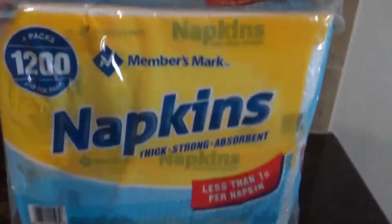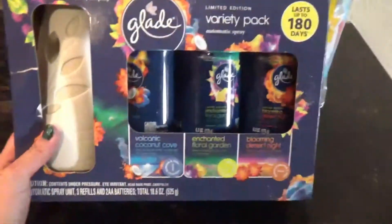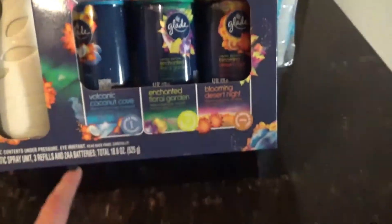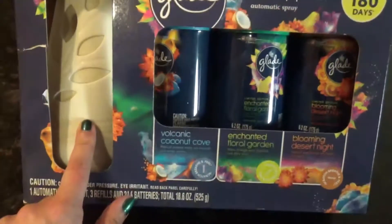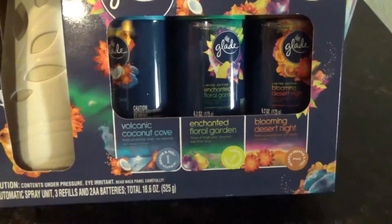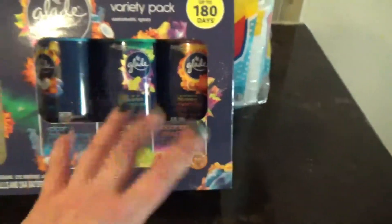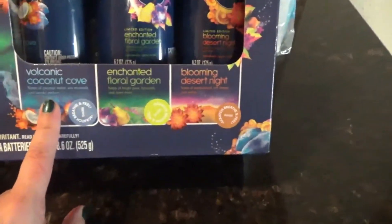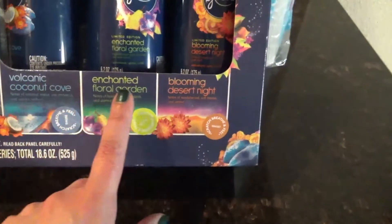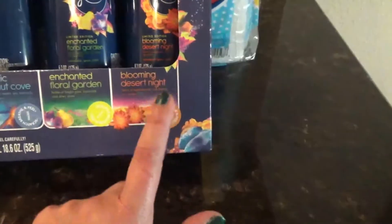I knew I was going to forget something — here are the napkins, which were in the back of the car. I also got this limited edition variety pack of the automatic air freshener spray. You get the actual sprayer — I already have three of these, but one more never hurts — plus the scents. This pack has one of each: volcanic coconut cove, enchanted floral garden, and blooming desert night.